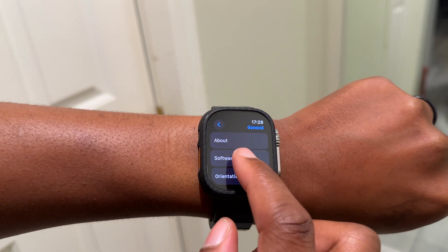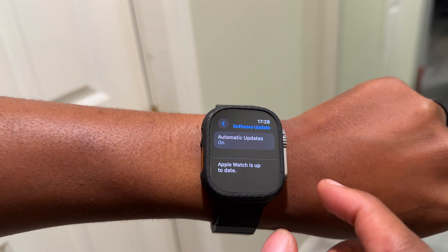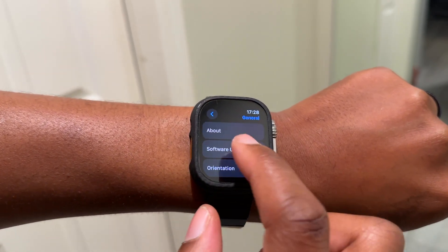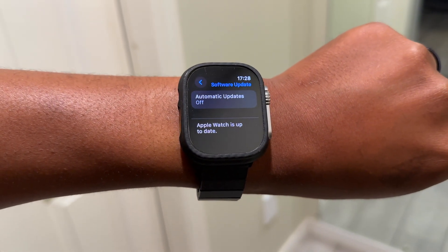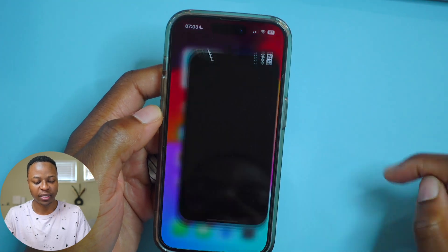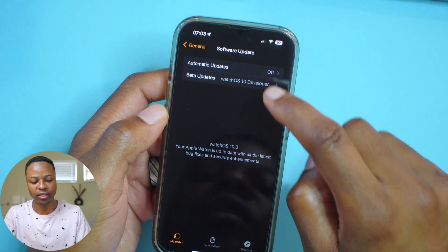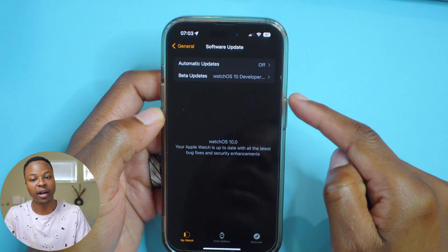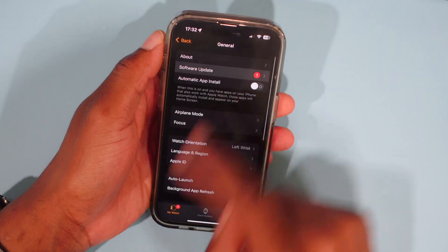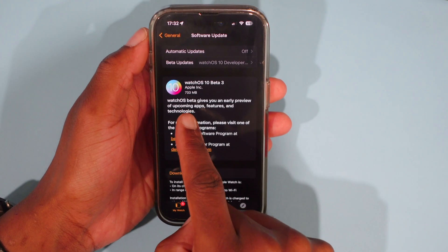The public beta should be coming out pretty soon, and I will tweet or post about that when it comes out. On my Apple Watch Ultra, I actually had an issue updating to WatchOS 10 beta 3 — it just wouldn't show up. What I had to do was go into the Apple Watch app settings, go to General, then Software Update, and turn off the WatchOS developer updates. Once I turned those off and back on, I was able to see WatchOS 10 developer beta 3. It could be an issue you experience too, and that's a quick workaround.